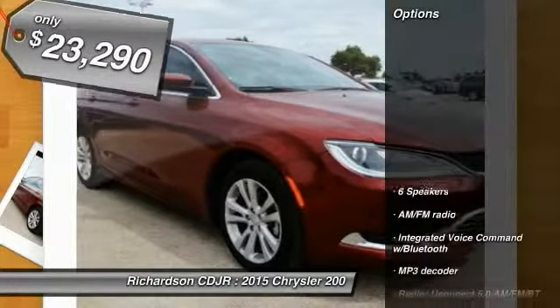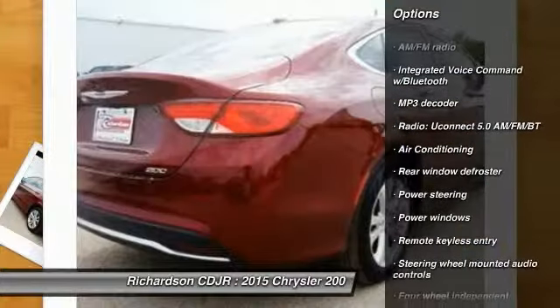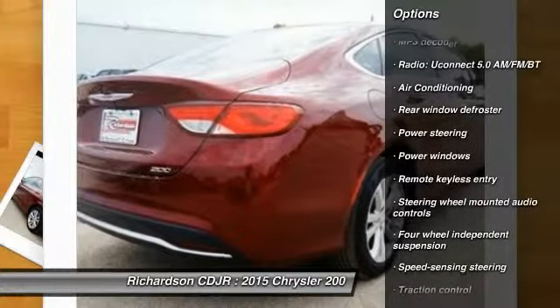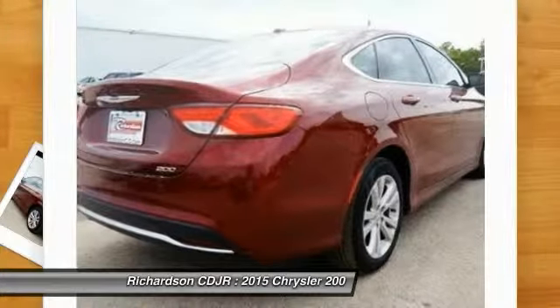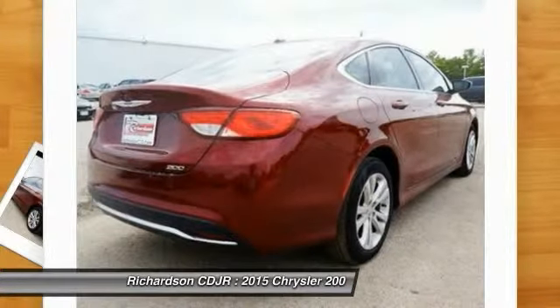Here are some of this vehicle's great options: traction control, dual airbags, air conditioning, power steering, alloy wheels, four-wheel disc brakes, security system, compass, power windows, rear window defroster.